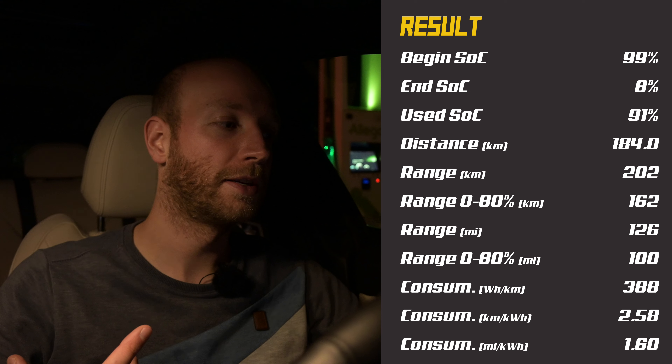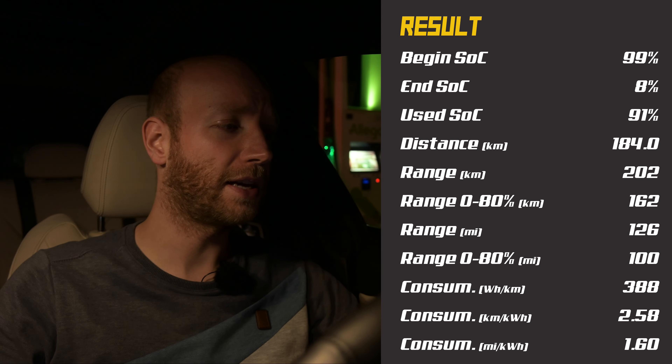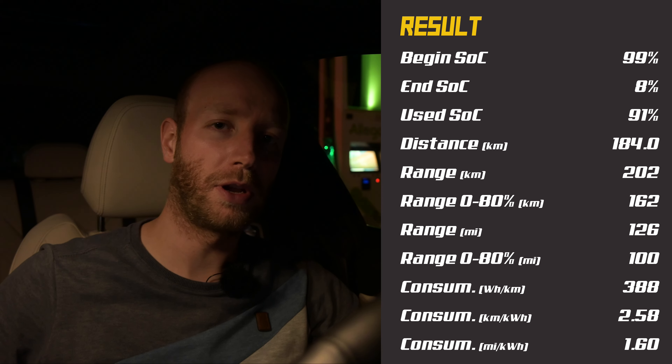I arrived at the charger while doing top speed — I did not have to slow down. I arrived with 8% state of charge, and I started the test with 99%, so I used 91%. On that 91% I drove 184.0 kilometers. That means on average with the BMW i4 eDrive 40 while doing 190 km/h, you can do 202 kilometers. Going north I had tailwind and consumption was 35 kWh/100km — I was really impressed with the quietness and efficiency too.